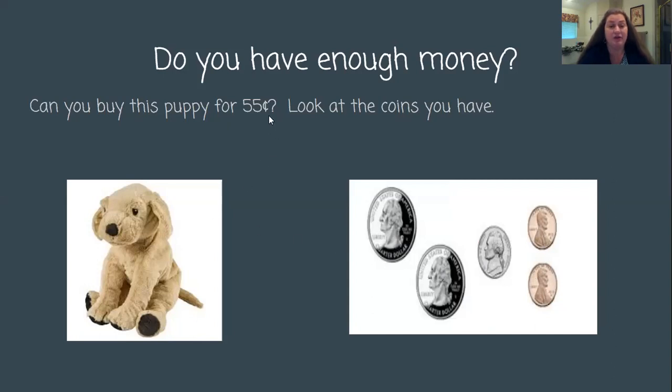This cute little puppy only costs 55 cents. So can I buy it? Yes, because 57 cents is greater than 55 cents. Then I have to think — should I buy it? Do I really need another puppy? Is that something I really need? If I can buy it, should I buy it? You would have to decide if you really needed that cute little puppy. And if you bought it, you would have two cents left, so most of your money would be gone.